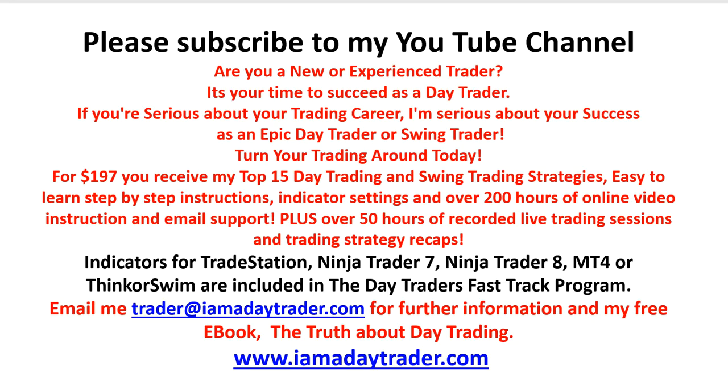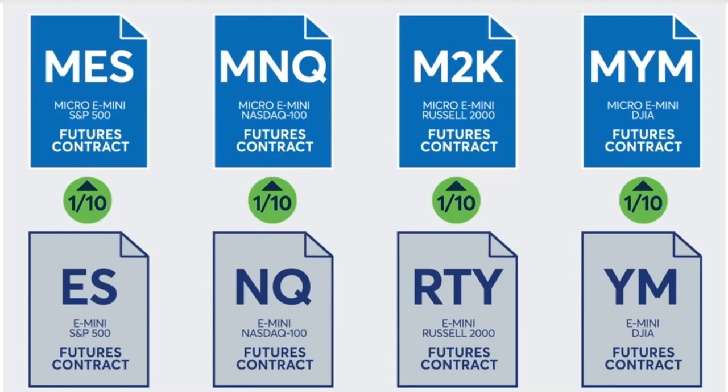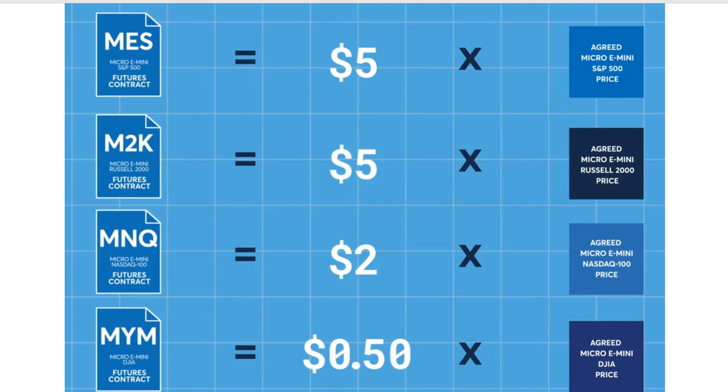Let's talk about these new micro e-mini contracts and what they mean to you. There are four markets: the e-mini S&P, which has massive volume — typically around one and a half million contracts daily; the e-mini NASDAQ; the e-mini Russell; and the Dow. For the ES, it's normally fifty dollars a point with four ticks to a point at twelve-fifty each. The NASDAQ is twenty dollars a point, four ticks at five dollars each. The Russell and the YM are five dollars a point.